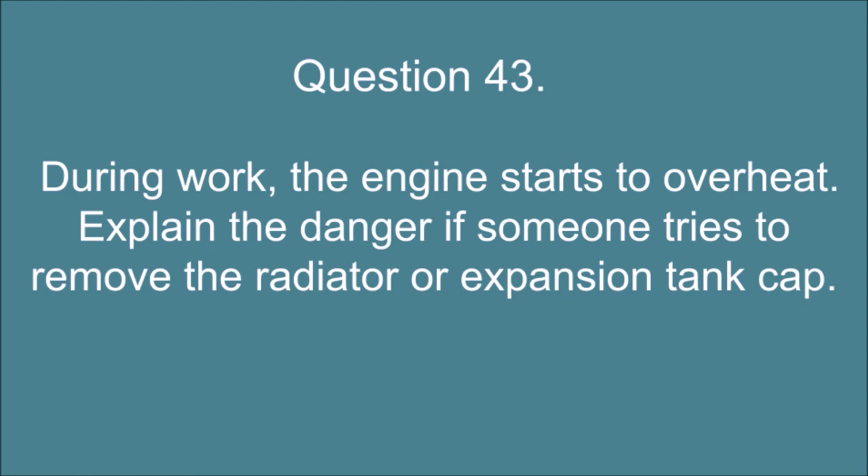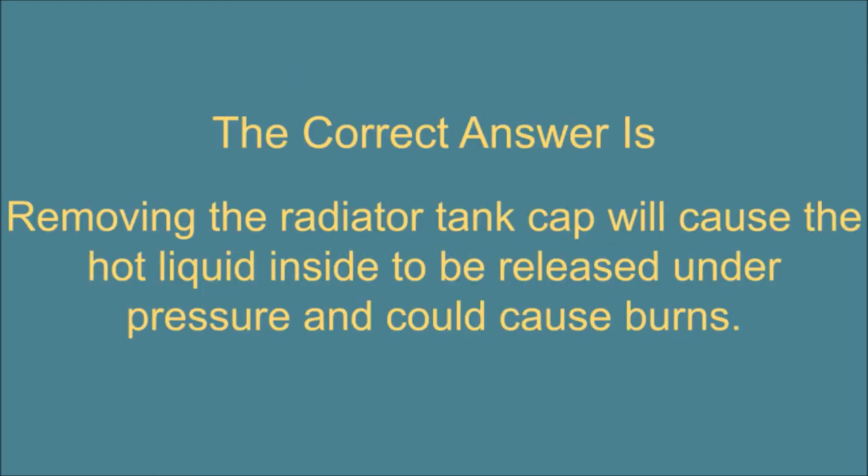Question 43. During work, the engine starts to overheat. Explain the danger if someone tries to remove the radiator or expansion tank cap. The correct answer is: Removing the radiator tank cap will cause the hot liquid inside to be released under pressure and could cause burns.